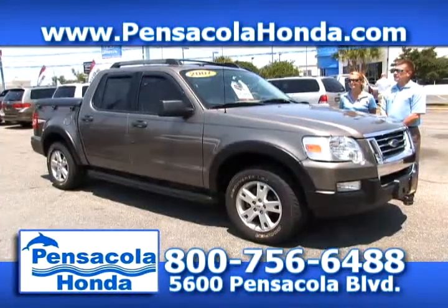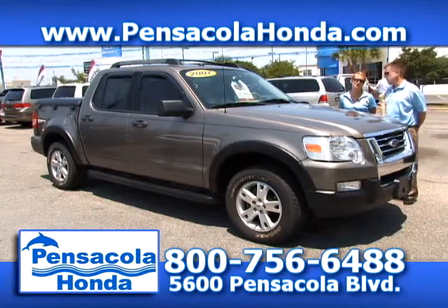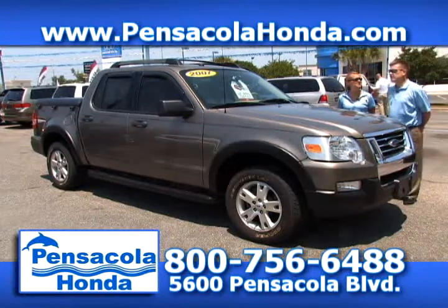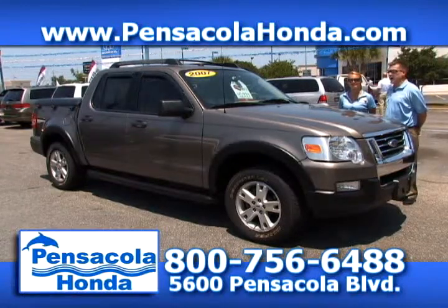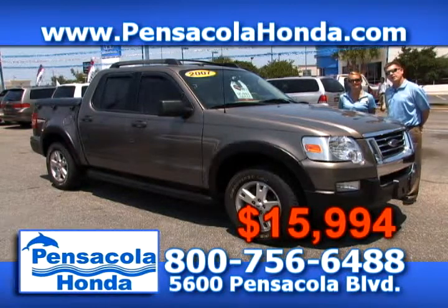This is a 2007 Ford Sport Track. It has leather seats inside, cruise control — a very nice vehicle to drive around in. We just dropped the price on this one; it's not going to last long. We just dropped it $2,000 down to $15,994. Come see us today here in the heart of Car City at Pensacola Honda.